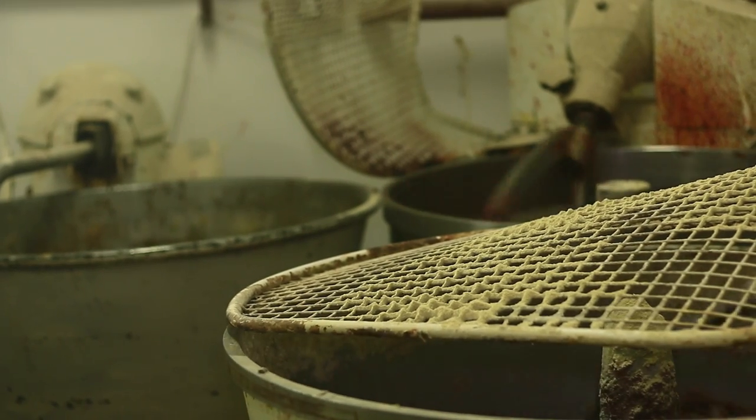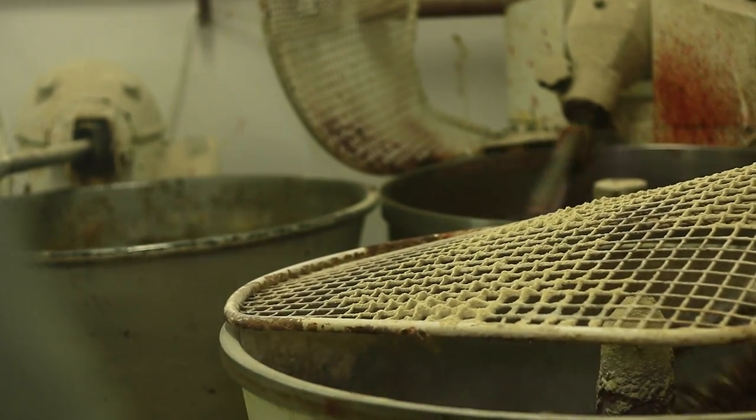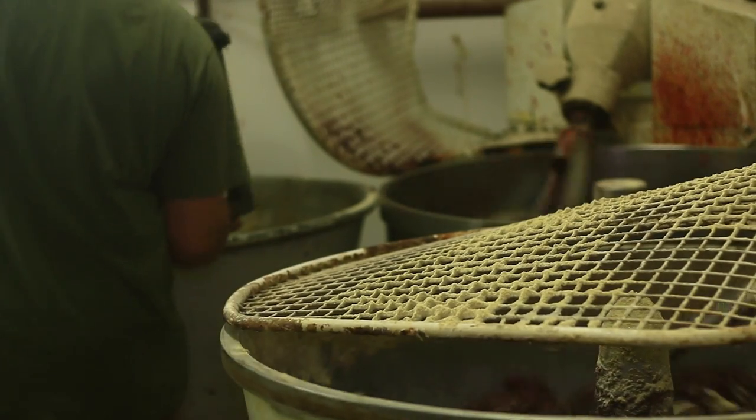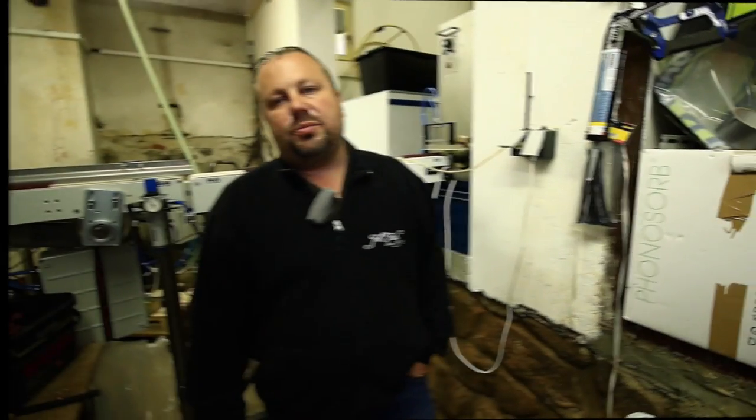Mícháme najednou 300 kilo těsta a každá míchačka je na zhruba 100 kilo těsta podle druhu. Poté se těsto přesune do výtlačného zařízení. V dřívějším roku jsme měli kapacitu 500 kilo denně.